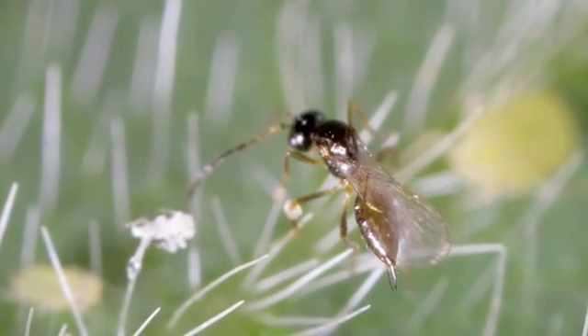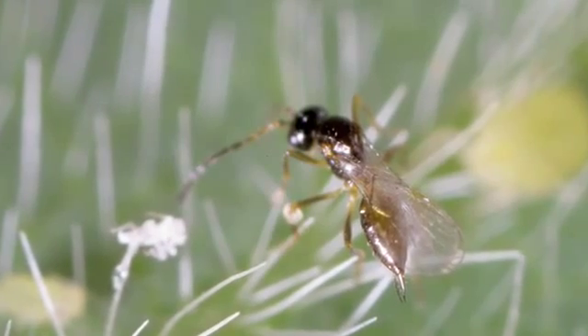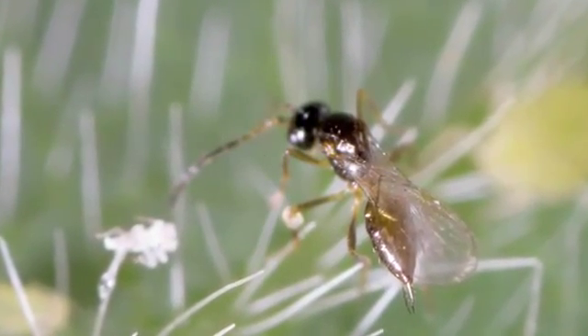Another species, called Aphelinus glycinis, got a permit about six months ago. This is a very exciting species — more exciting than the last one in the sense that we know it can enter diapause, that resting stage, as the days get shorter. It's also from a part of China that has winters as cold as we have here. So there's a really good chance this one is going to be able to establish where Binodoxys communis was not.